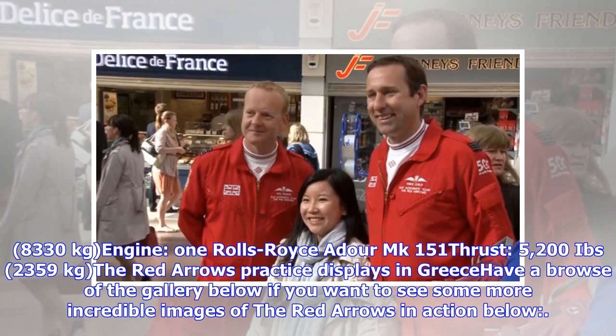The Red Arrows practice displays in Greece. Have a browse at the gallery below if you want to see some more incredible images of the Red Arrows in action.